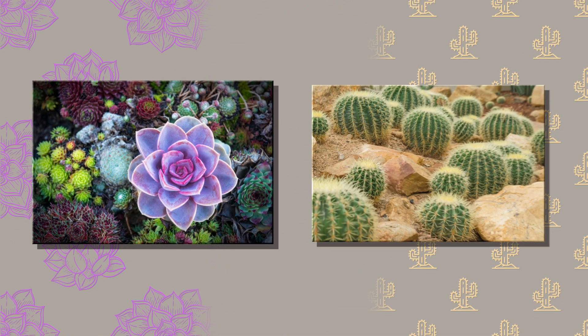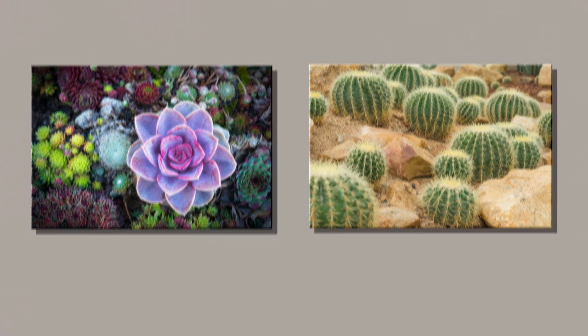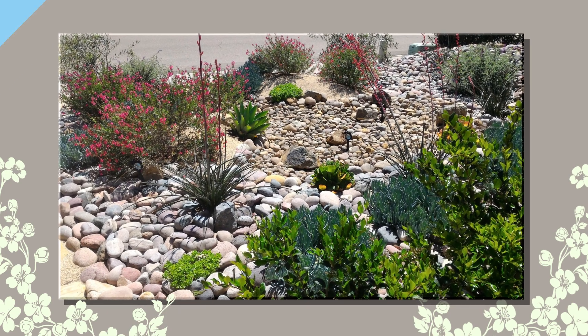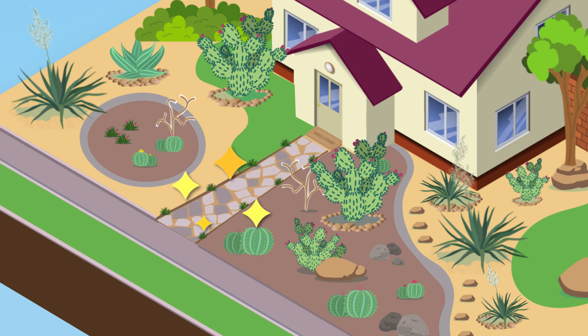Looking for inspiration? Use succulents and cacti to craft your very own garden oasis. Embrace sustainability by planting resilient, drought-tolerant trees that thrive in our climate. Transform your outdoor space with a rock pathway adorned with desert flora.